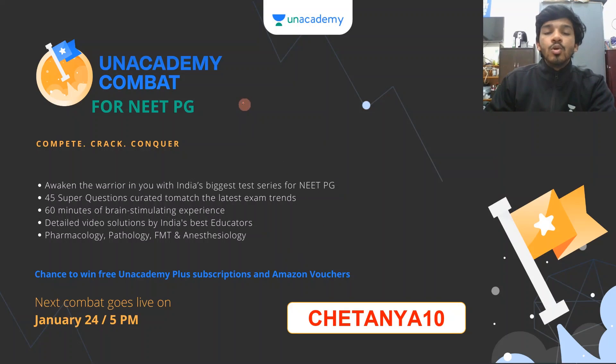Every two weeks, we are having an Unacademy combat that goes live for NeatPG. The last one was on January 24th, so just keep adding two weeks to know when the next combat will be. You have a chance to win free Unacademy Plus subscriptions and Amazon vouchers — so make use of that.